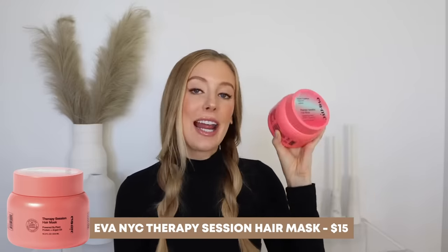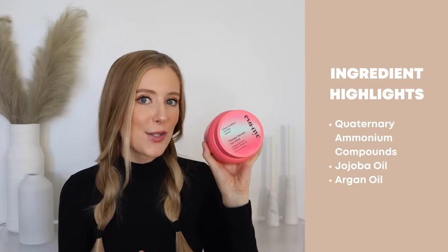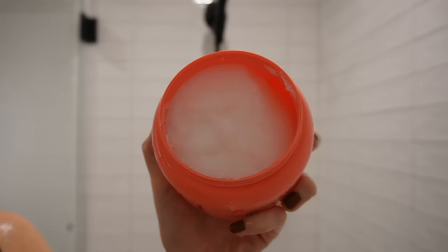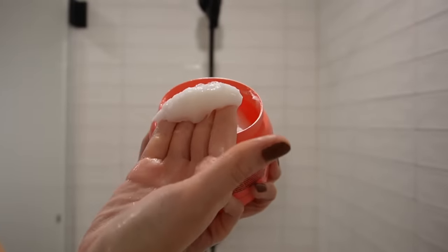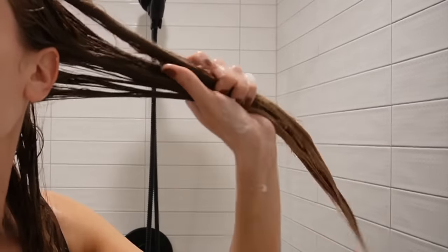A mask that I think is really great is the Eva NYC Therapy Session Hair Mask. Ingredient highlights include quaternary ammonium compounds, jojoba oil, and argan oil — some nice conditioning, softening ingredients. The texture of this is super nice — it's very dense. It deeply conditions the hair and always leaves my hair feeling really soft, smooth, and easy to detangle after I use it. The texture is pretty comparable to something like the Amica Soul Food Mask — that thick, dense, deeply conditioning texture — but it's not waxy and doesn't build up or leave gross residue. And look at how jumbo this tub is! This thing will last you forever.